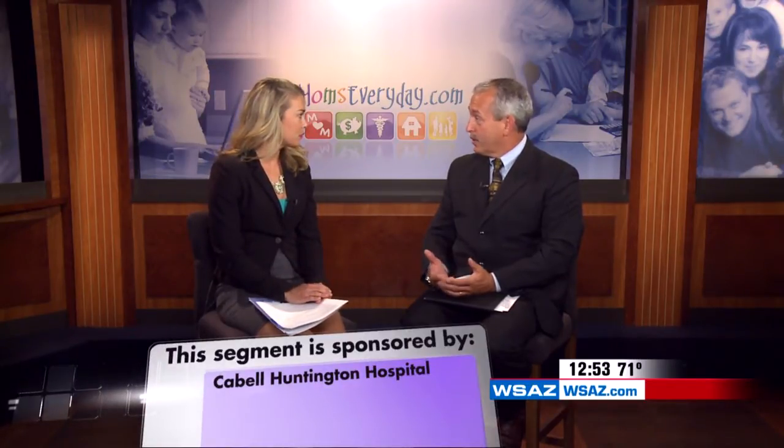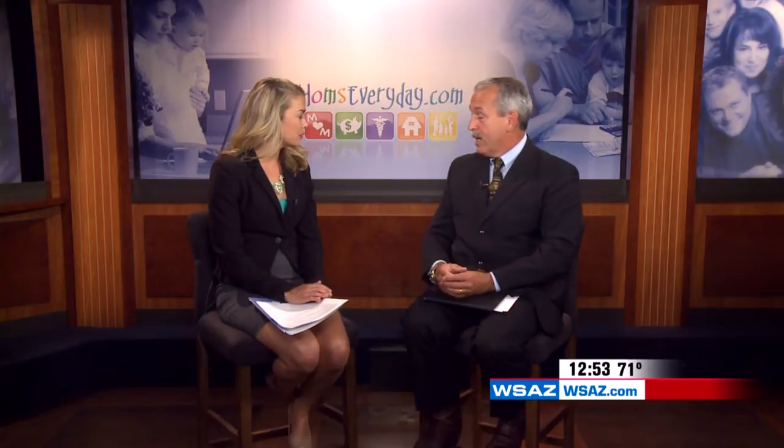Bladder cancer is a cancer along the lining of the bladder. It's pretty common — about 74,000 cases of bladder cancer are going to be diagnosed this year. And unfortunately, about 15,000 people will die because of bladder cancer.